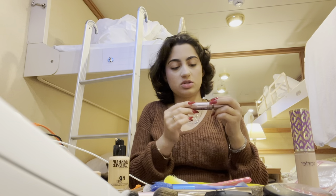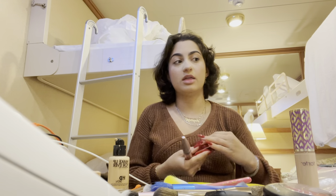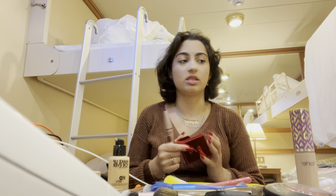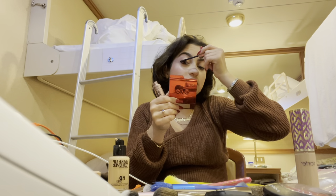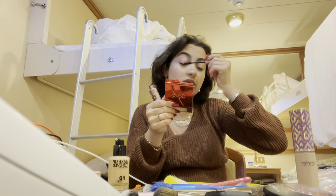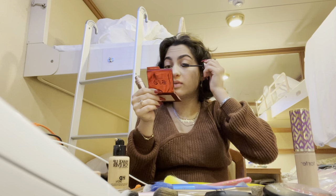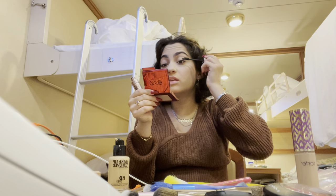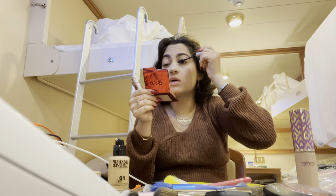I'm going to be using the Maybelline Lash Sensational, and this is waterproof. I love waterproof mascara because I have really bad allergies — I sneeze and my eyes are always watering, and if I don't use waterproof it gets everywhere. I use waterproof for all of my clients as well.